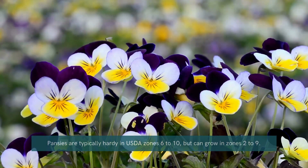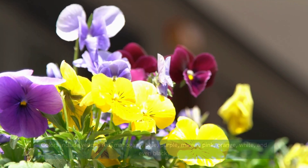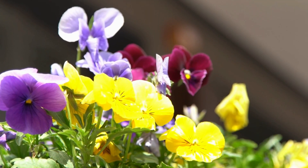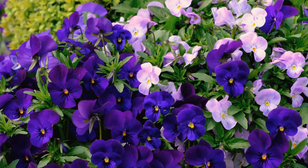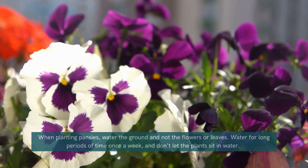Pansy. Pansies are a classic winter flower that thrives in cooler weather, providing bold color in shades of purple, yellow, and orange. These cheerful blooms are perfect for containers, borders, or hanging baskets, making them a versatile choice for any winter garden.